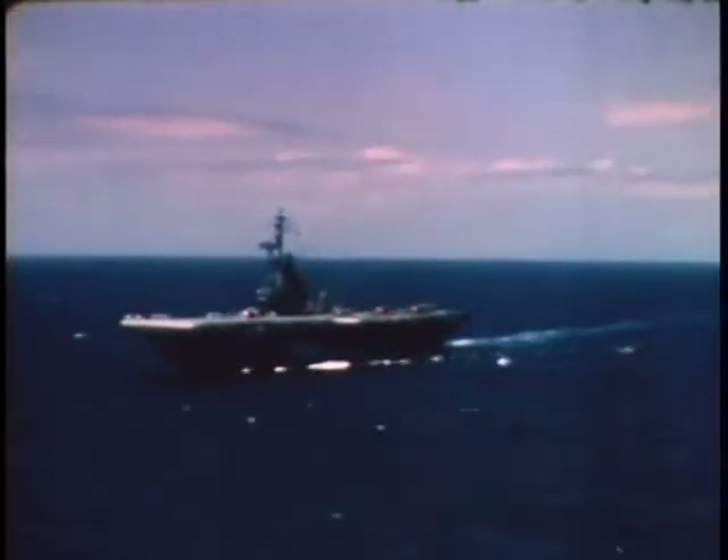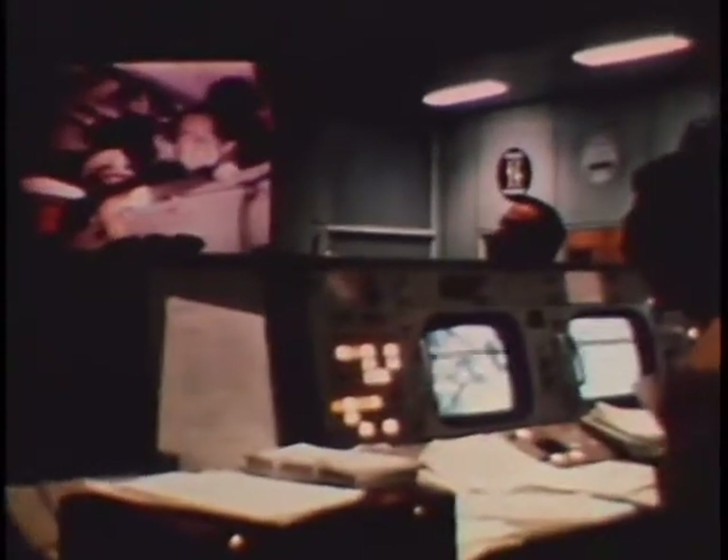On board the carrier Hornet, steaming in the Pacific, President Nixon and his staff waited to welcome the first moon explorers. The moment of splashdown was a moment compounded of pride, relief, and a sense of accomplishment. And nowhere in the world was it as profound, and deservedly so, as in the mission operations control room at the Manned Spacecraft Center.